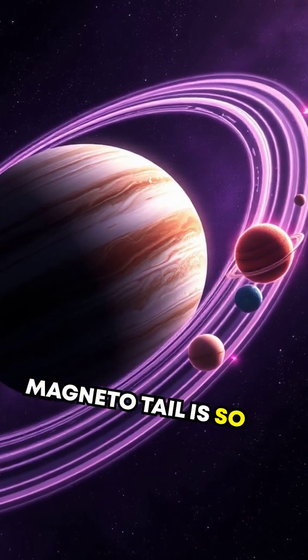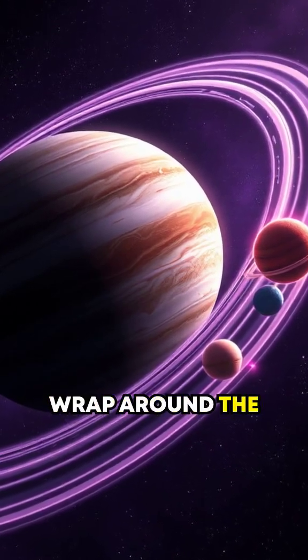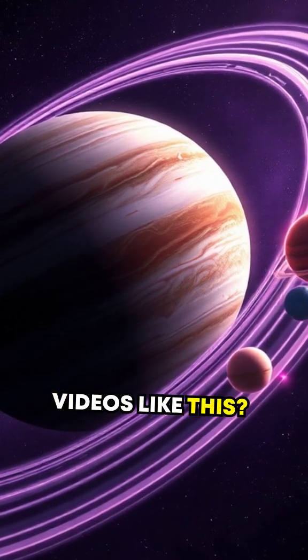Jupiter's magnetotail is so huge that it could wrap around the entire solar system.